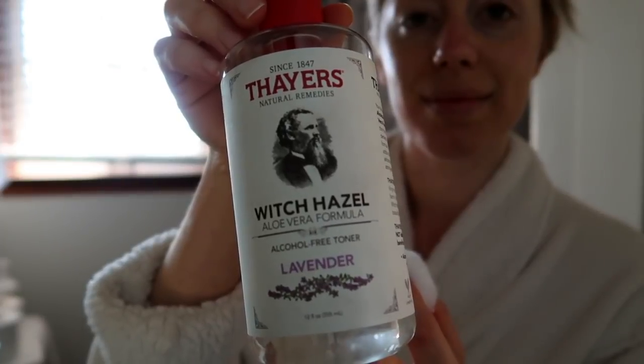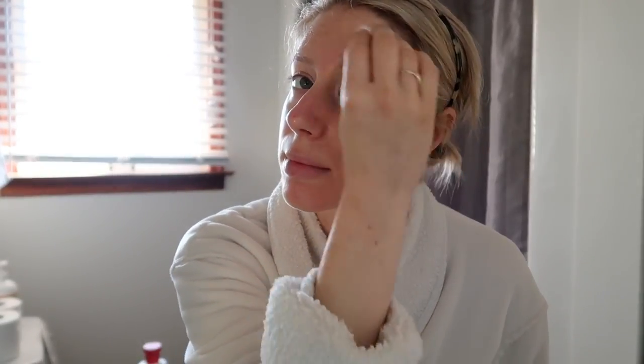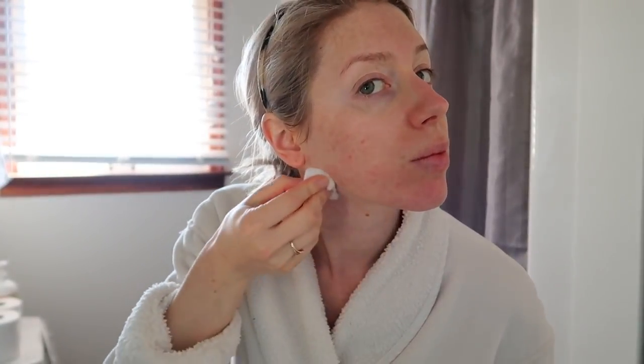The toner I'm using is by Thayer's — it's a witch hazel aloe vera toner with lavender. I love it because it's alcohol-free, so we're not over-drying the skin, but we're still cleansing and purifying. Lavender is very calming for the skin, so it calms any redness. I just put it on a clean organic cotton ball and go over all areas of my skin.